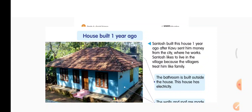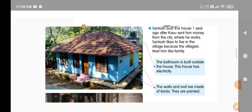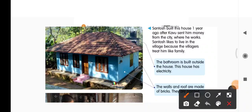When Kavu sent money to his father Santosh, Santosh built a new house. Now let us learn what are the changes in this house. The bathroom is built outside the house. This house has electricity. Here is the bathroom.